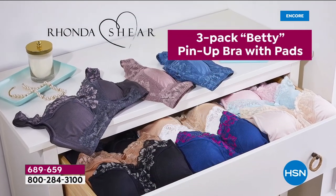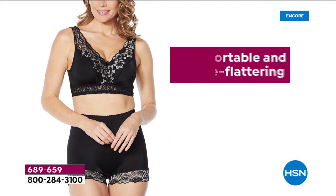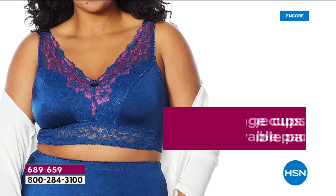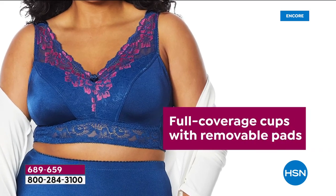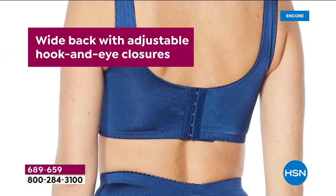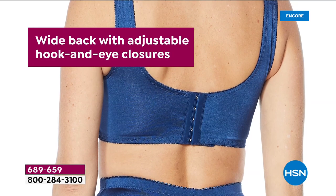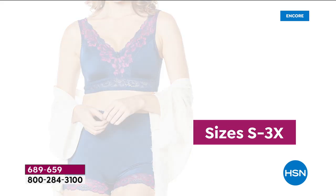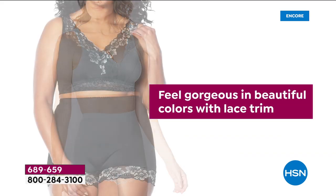Looking fabulous in fashion starts with an amazing foundation. That's exactly what Rhonda Shear is doing for us — we wait all year long for her to bring us her pin-up. Today's special is the brand new lace crisscross in the front, with back hooks as well. It's her top seller design in that pin-up.